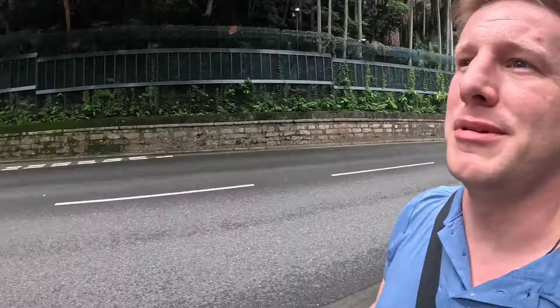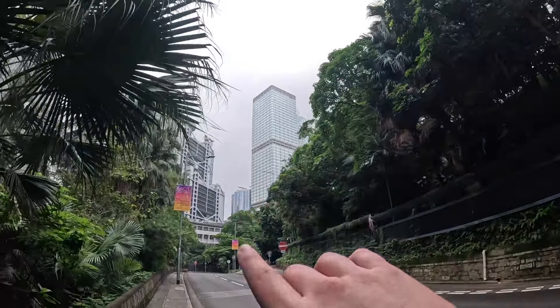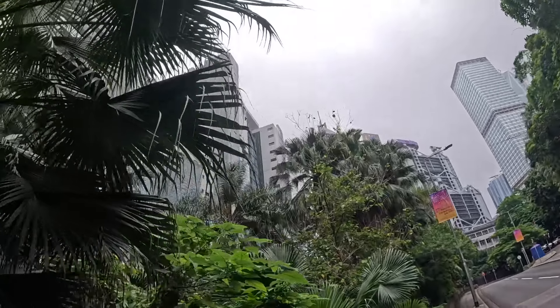It's something that's coming up again and again - wherever the English have been historically, you're probably going to find their architecture still hanging around. It will be very interesting to see what Macau is like, because that was a different special administrative region like Hong Kong, but it was the Portuguese there - so you'd expect to see their style of housing and design. But let's head on now to our next stop: the world's longest escalator.